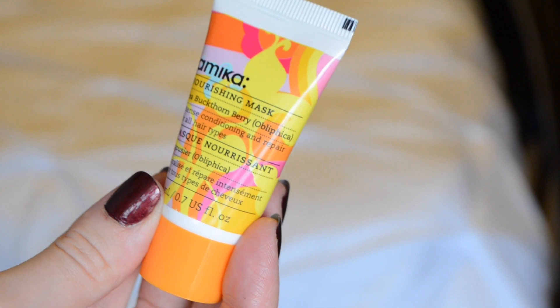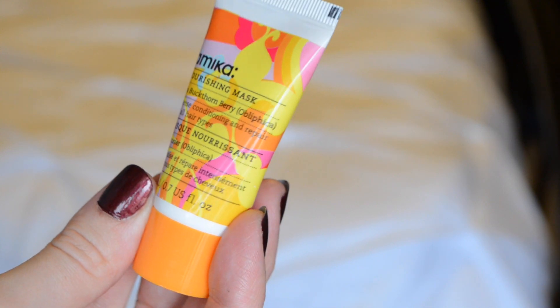There's a little card here that says everything that's in it, so let's hop right in. First thing is the Amica Nourishing Mask. It's sea buckthorn berry — intense conditioning and repair for all hair types. So it's a hair mask.